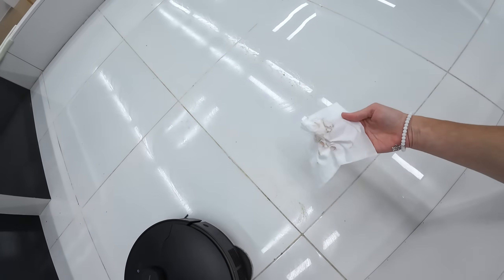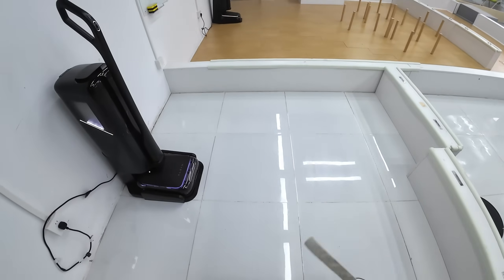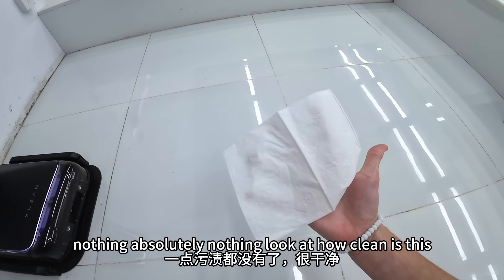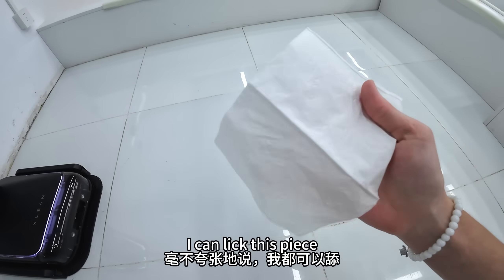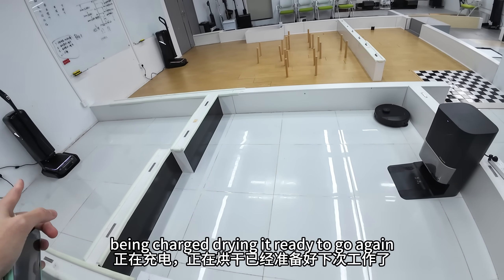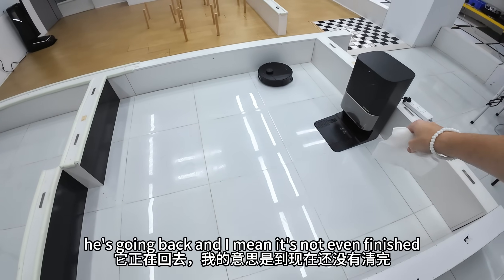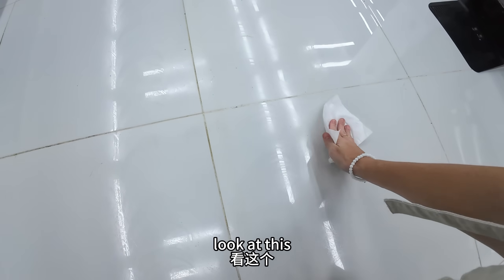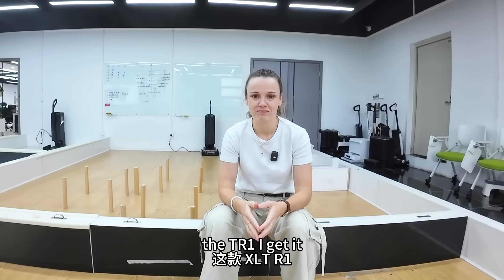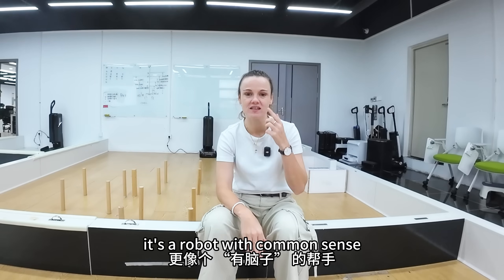Let me show you — you can see. That is just incredible. Let me try on this side. Look, nothing. Absolutely nothing. Look at how clean this is — I can lick this piece. That one's already cleaning itself, being charged, drying, ready to go again. And this one is still busy — it's not even finished. The TR1, I get it. This isn't just a robot cleaner. It's a robot with common sense.